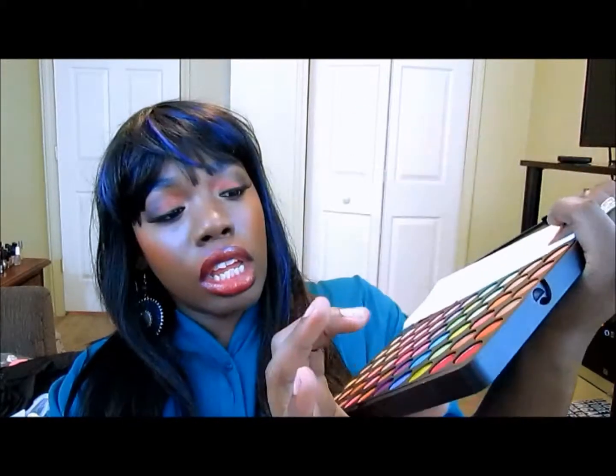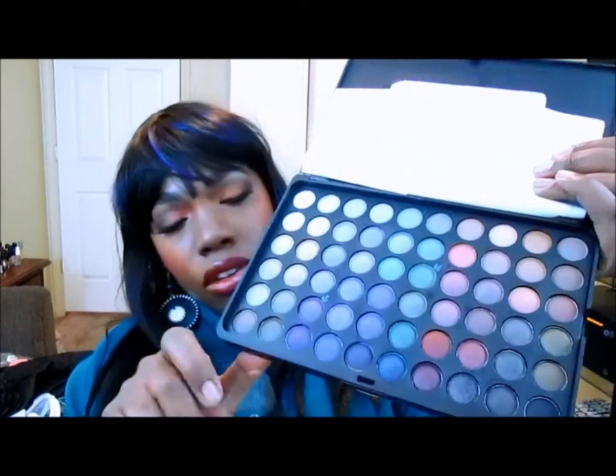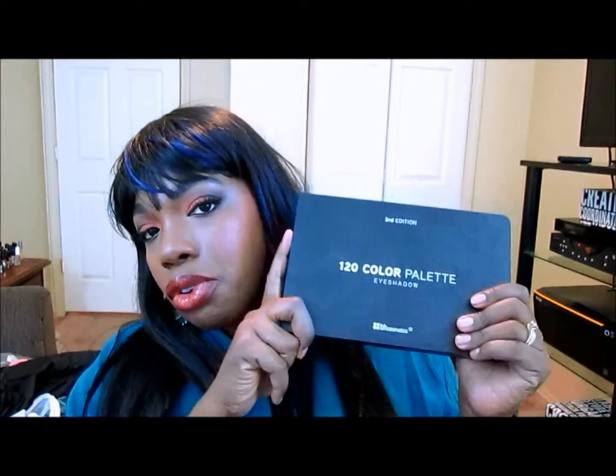The product is okay — it takes a couple of swipes, has some fallout, but works pretty well if you use a good base and primer. The third edition has warmer colors. I've worn several colors from that palette including a green, burgundy, some blue, and colors that would make really good smoky eyes. For starting out, I think this is a good brand to purchase for up-and-coming makeup artists.